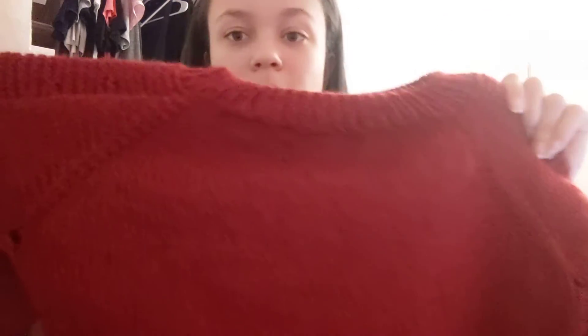My other finished object is — sorry for the bad lighting right here, my lamp is right here — it's the Flax by Tin Can Knits again. This one is knit with KnitPicks Wool of the Andes, I think it's their cranberry color. I made some changes to the first one I did: I did the neckline ribbing first instead of picking up stitches later, and I didn't mess up on the sleeves.